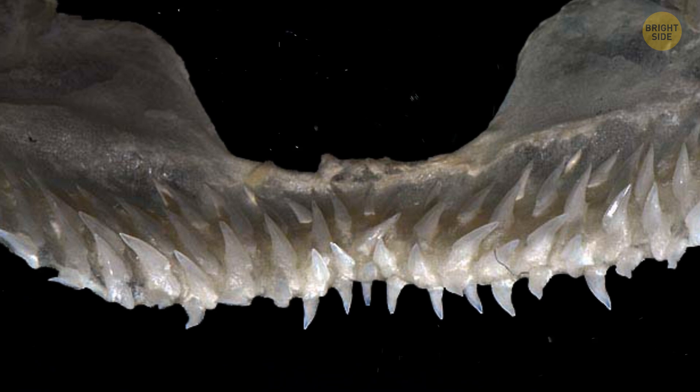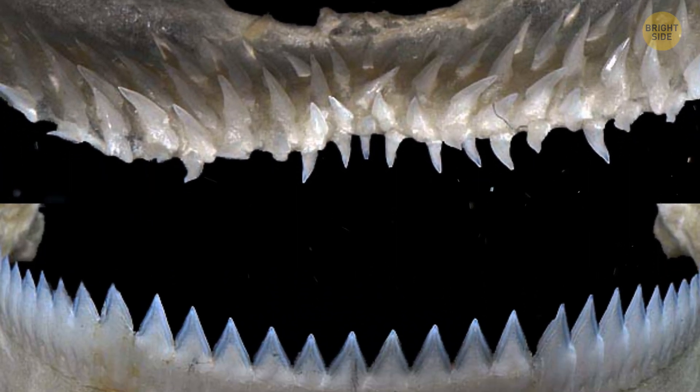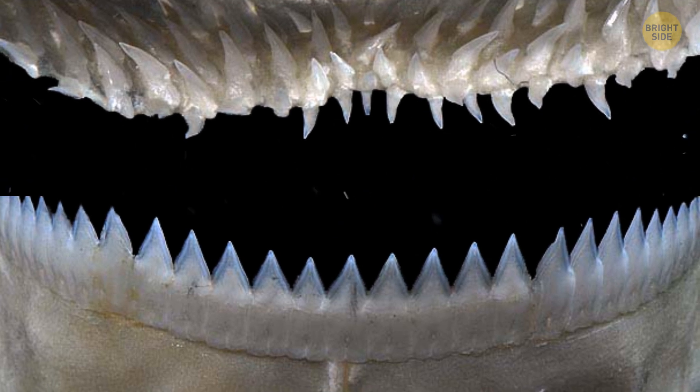The upper teeth are small and narrow, standing up straight with a single smooth pointy bit. The lower teeth, on the other hand, are way bigger and wider, almost like knives, and they interlock to make a saw-like cutting edge.